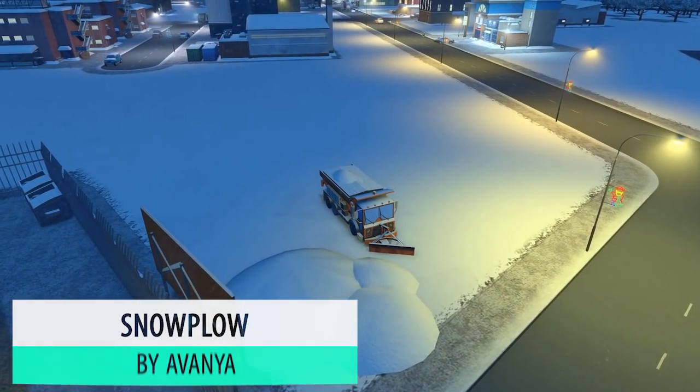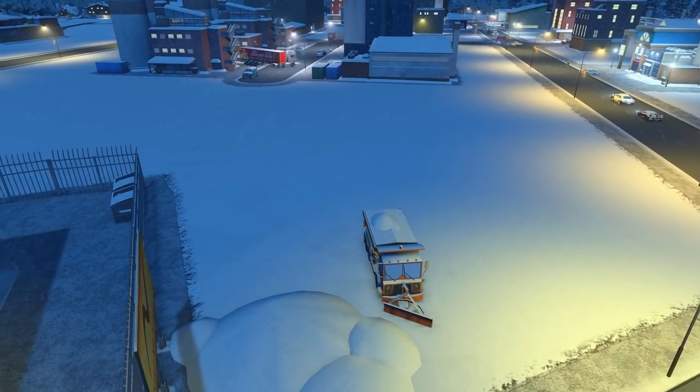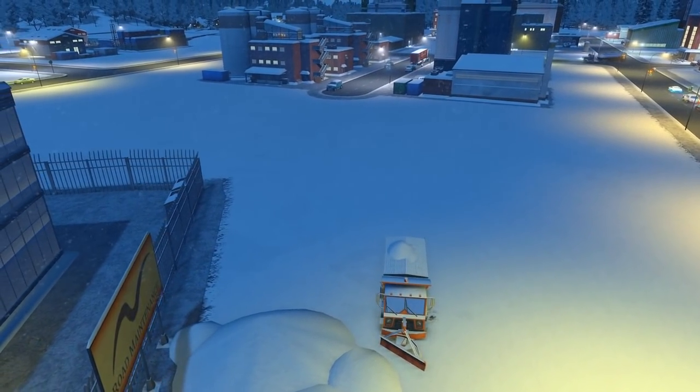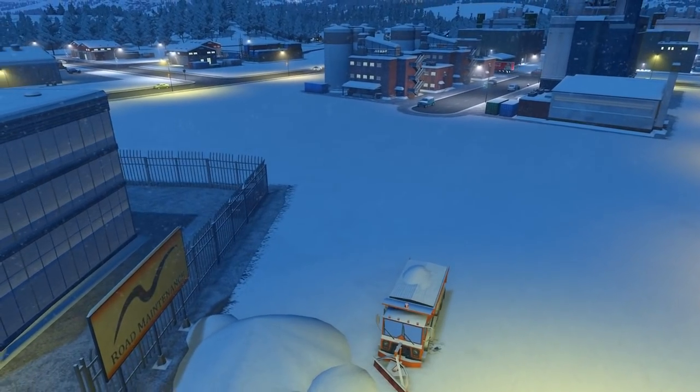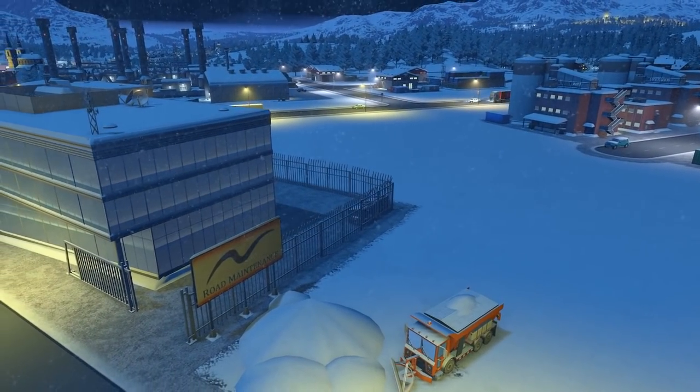With all this snow we need to keep the roads a little bit more respectable. So the snowplough prop by Avania is perfect to have — available as both a vehicle and prop, perfect for keeping those roads nice and safe.